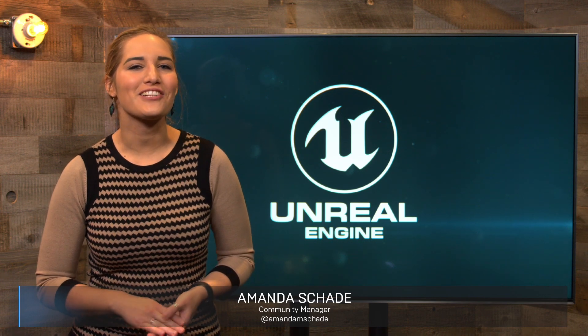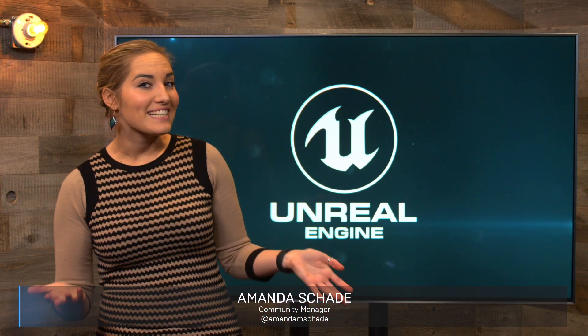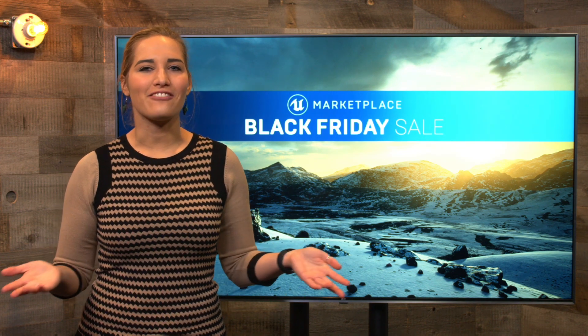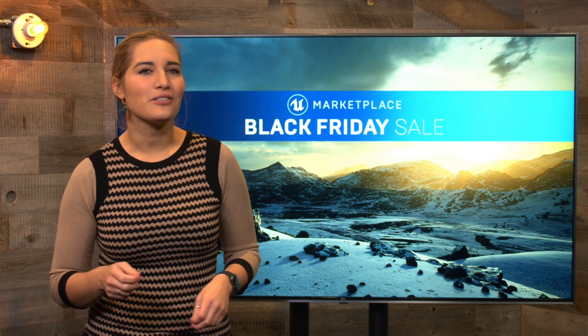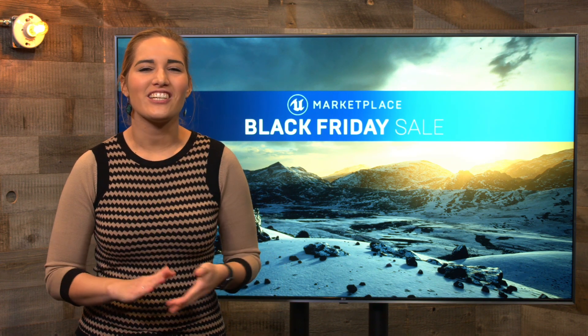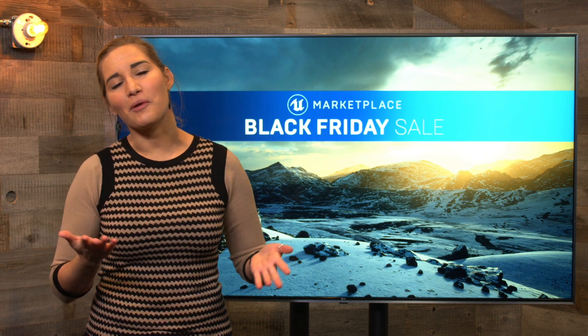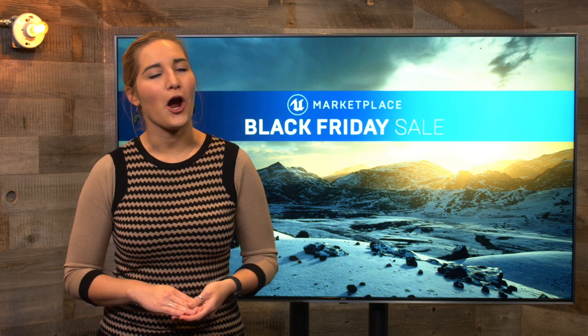Hello, and welcome to this week's News and Community Spotlight. Tis the season for savings, and the Marketplace is celebrating with an extended Black Friday sale. Now is the time to grab those items you've been dreaming about. Save up to 70% off on nearly 5,000 products through December 4th. Thanks to all of the Marketplace creators that have helped make the year our best one yet.